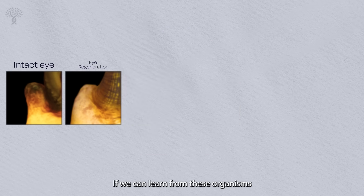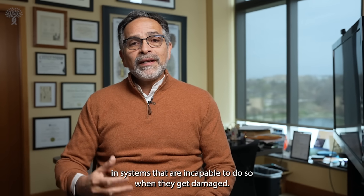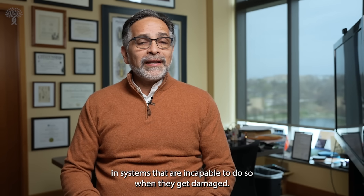If we can learn from these organisms how to activate those regenerative processes, we should be able to make inroads in restoring vision and restoring retinal function in systems that are incapable of doing so when they get damaged.